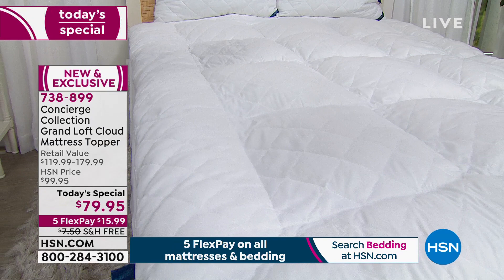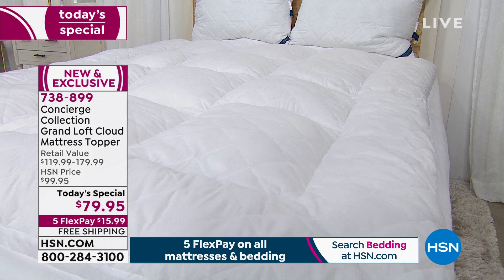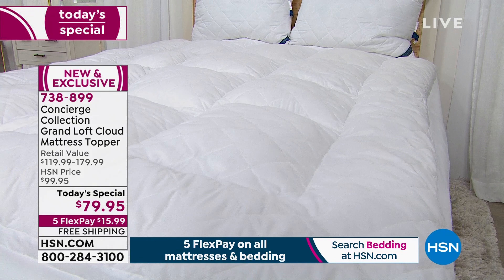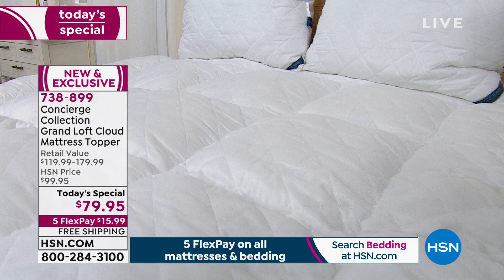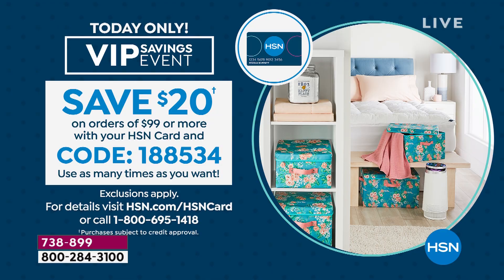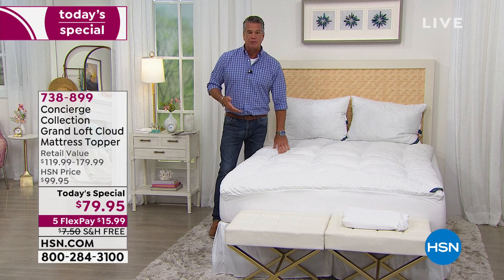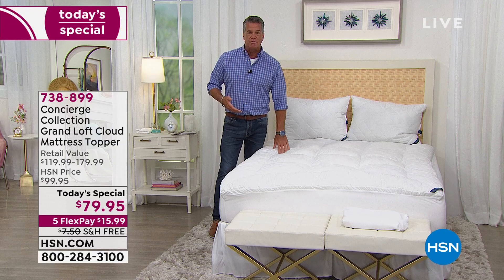If you want to order it today, it is 738-899. We are very busy as we have been throughout the day since midnight with this. It's $20 off and free shipping and handling. If you get a brand new HSN credit card today, we will take an additional $10 off, making this $69.95. And once you own that card or if you already have it, you qualify for our VIP event today — anytime you spend $99, you will get $20 off. Good day to be shopping for bedding.